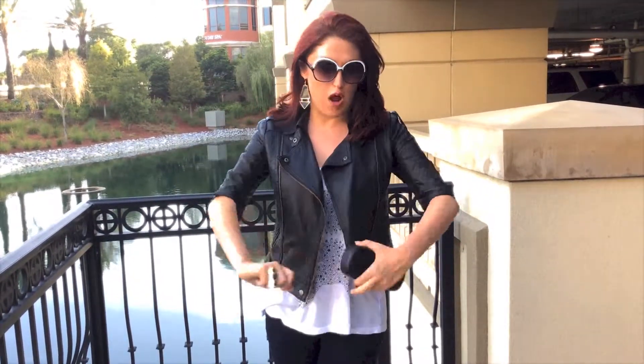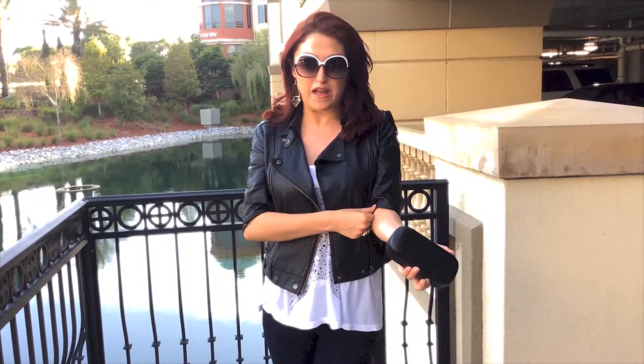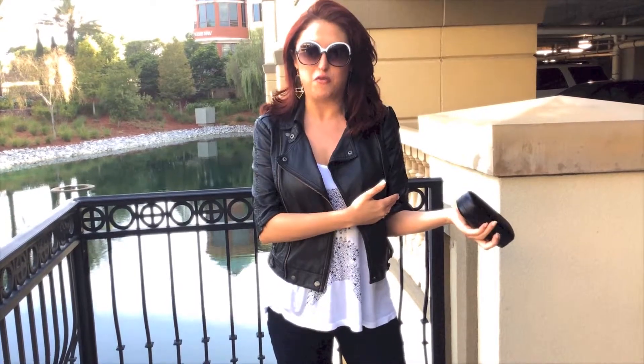This leather jacket is cropped. I actually bought it like this from a thrift store. It's Forever 21 brand, but when I bought it, the sleeves were already cut off, which I thought was kind of cool. Somebody had some originality — hey, why not cut the sleeves off? So I should inspire you to take a scissor to some of your own outfits, just not your hair, because that could be disastrous.